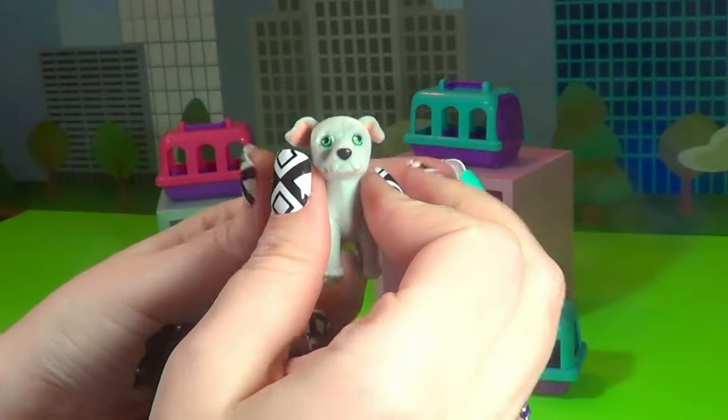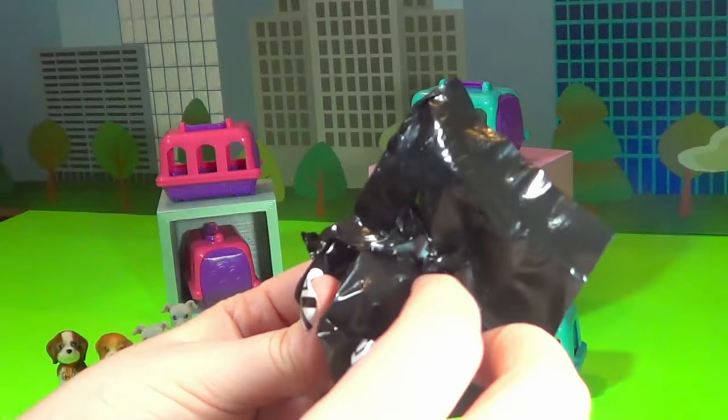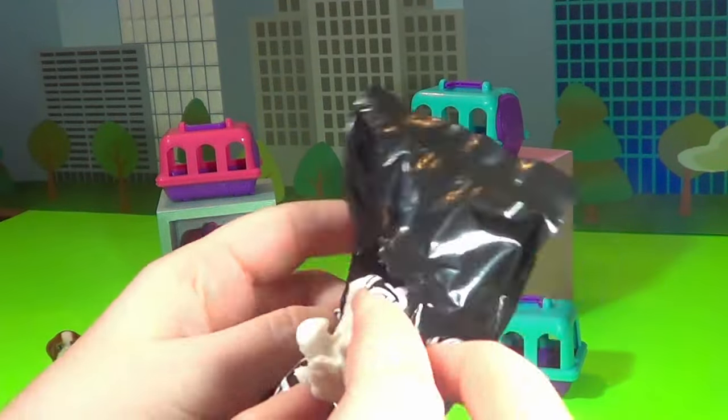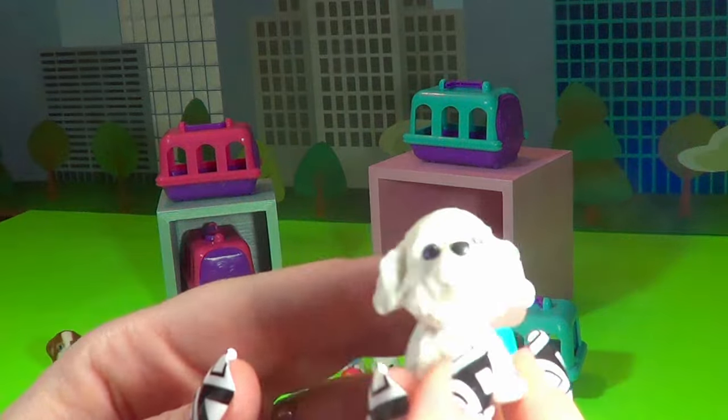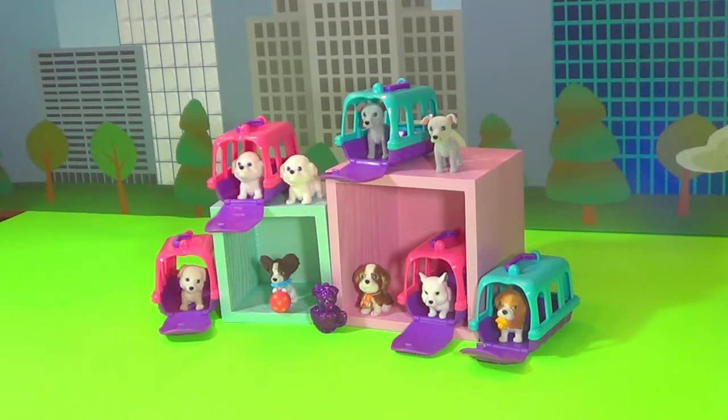That is a duplicate. And does that mean that this one is a duplicate as well? It does — so we got Teddy the Great Pyrenees again. I hope you enjoyed this video. I actually really like these puppies. I hope they come out with some cute Kitty in My Pocket ones like these too.